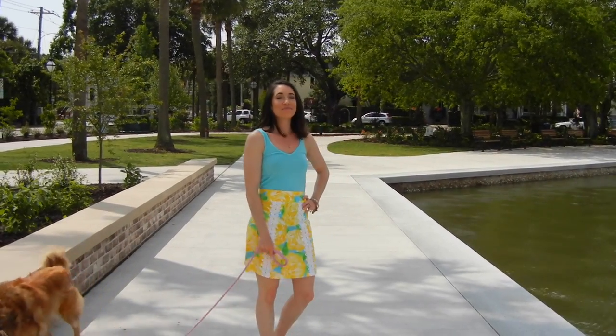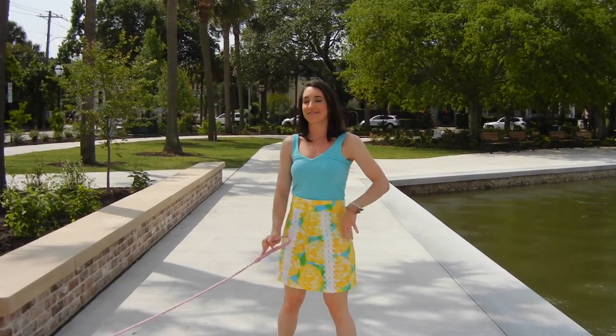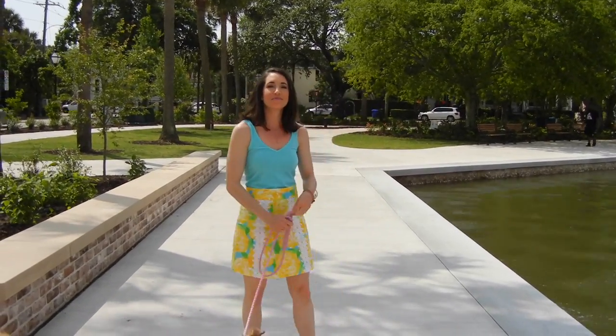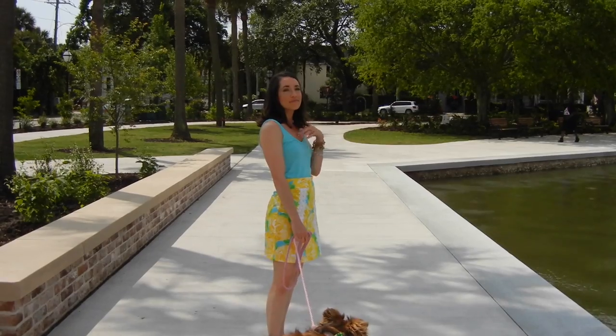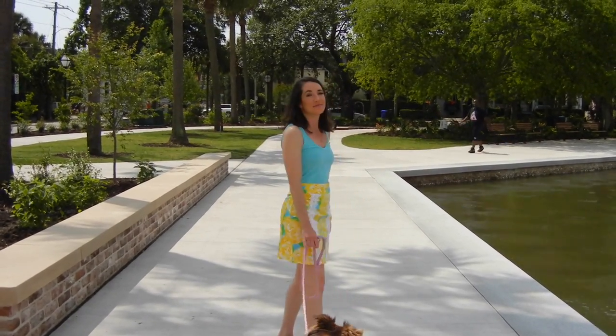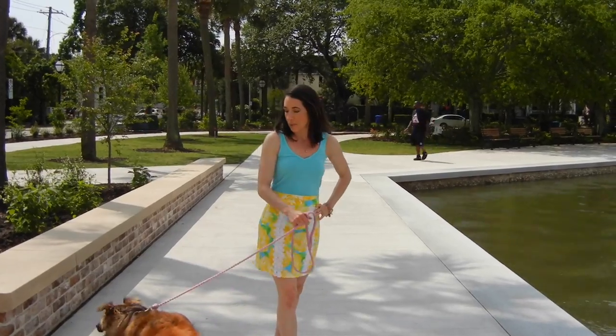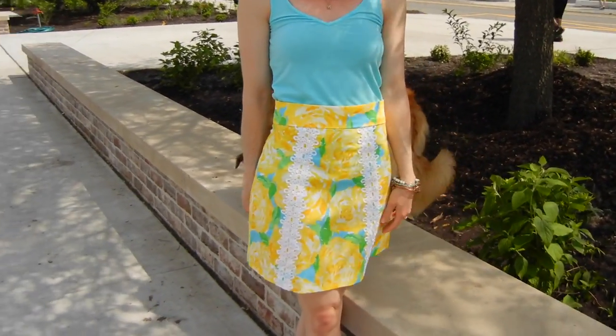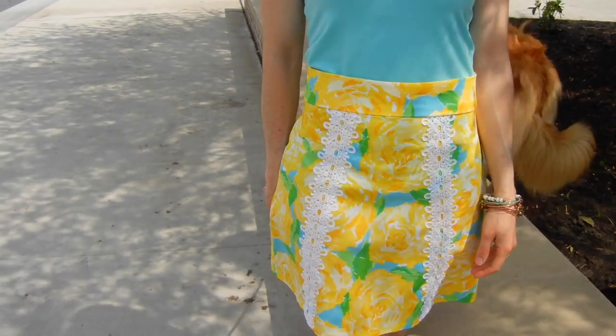Next up is the Delphine Skirt from Tilly and the Buttons Love at First Stitch book. I sewed this one up with a really fun, bright, summery cotton dobby fabric. I added some lace appliqué to the front. I actually have a video where I talked about some tips on how to sew lace appliqué, which I will link below.